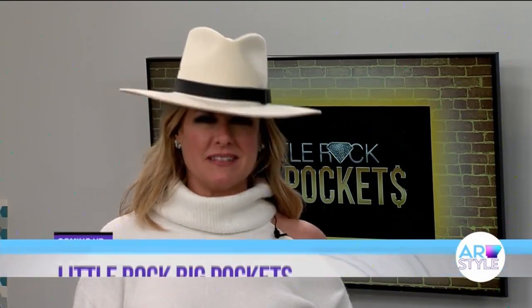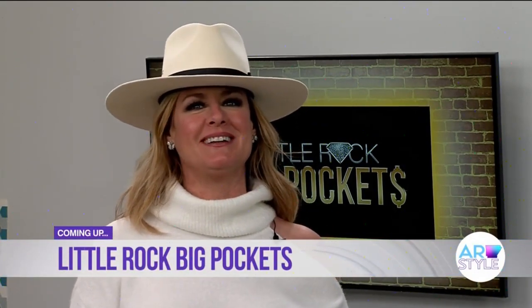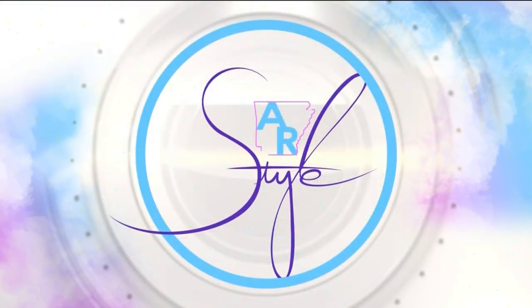Want a chance to star in a new reality show? Little Rock Big Pocket is hosting a casting call — we'll tell you all about it after the break. Stay with us. You're watching Arkansas Style on KARK.